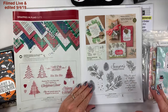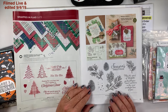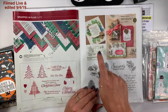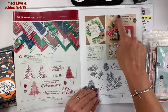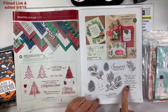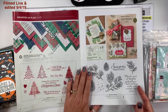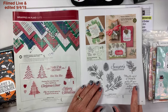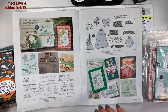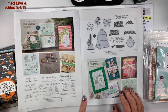On page 15 we have the Peaceful — I'm not sure how to say that word — bow bundle. I got this bundle right here for the dies; I like it but I really got it for the dies. I haven't used it yet — I'm still focusing on Halloween.